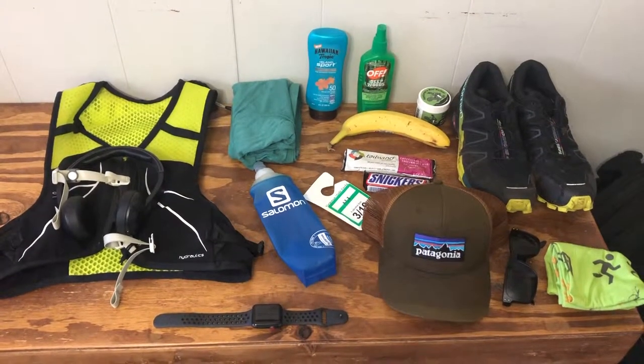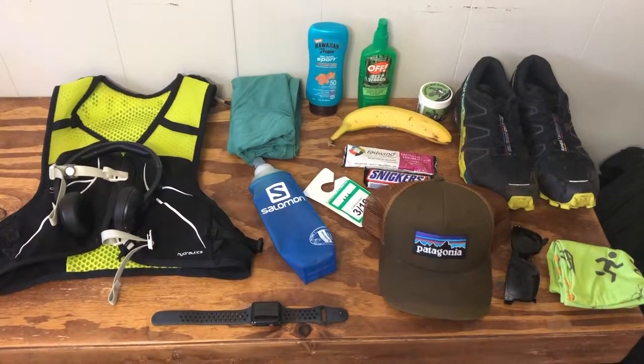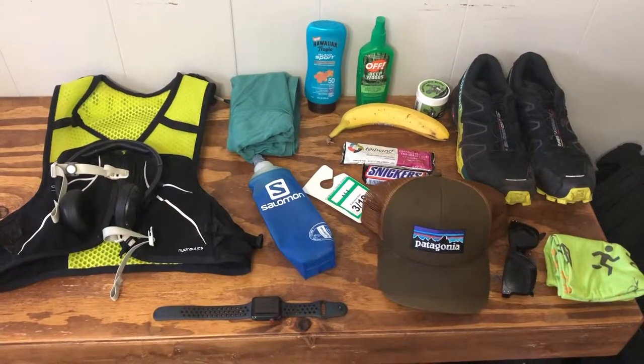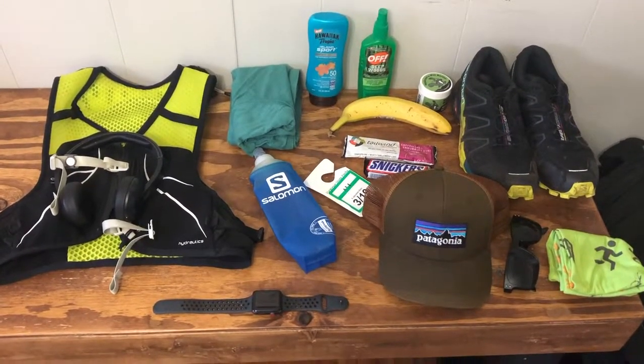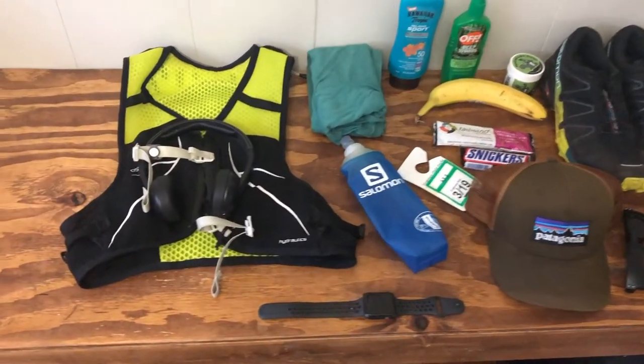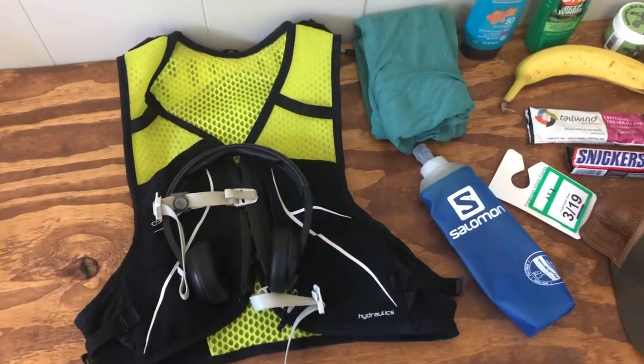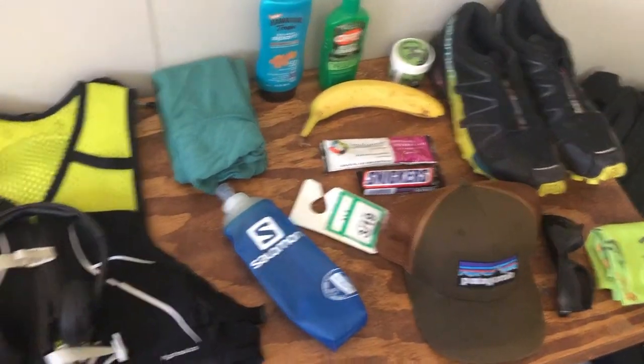Hey guys, I want to make a quick video on some of the things that I take with me trail running in the summer. That way if you're just now getting into trail running, you might get an idea of some things you might want to consider investing in as you start running these trails in the heat. Some of these are things I take with me anytime I go running, and some are kind of weather dependent.